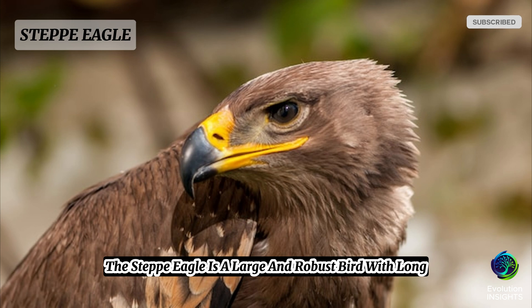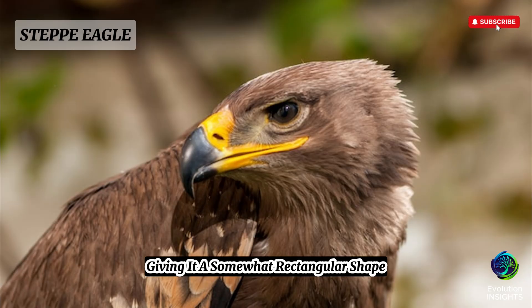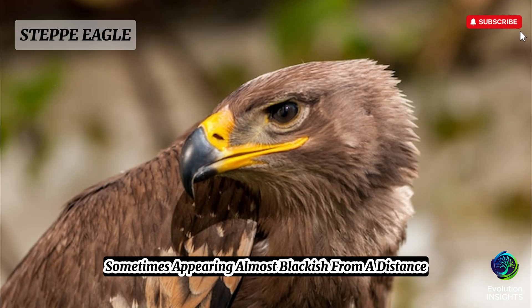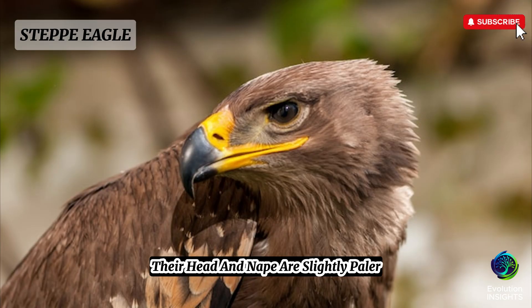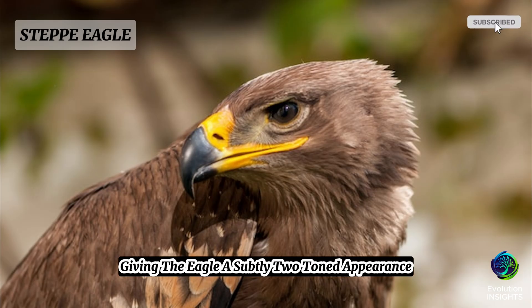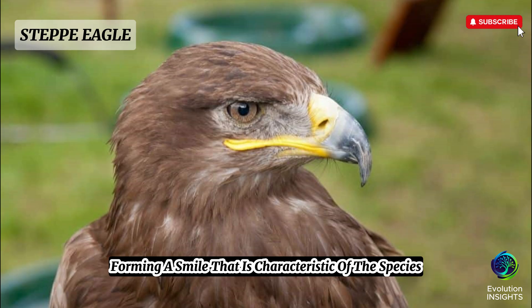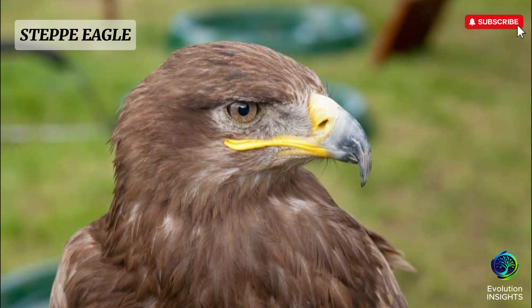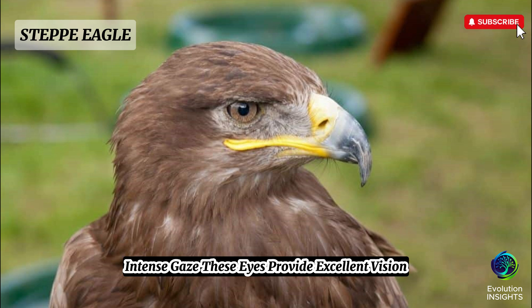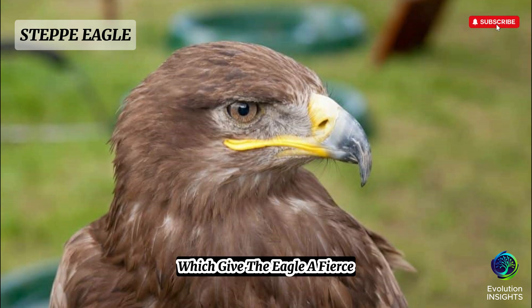The steppe eagle is a large and robust bird with long, broad wings and a relatively short tail, giving it a somewhat rectangular shape when seen soaring. Adults typically have dark brown plumage, sometimes appearing almost blackish from a distance. Their head and nape are slightly paler, often a warm golden brown or lighter tan, giving the eagle a subtly two-toned appearance. One of the most distinctive features is the contrasting yellow gape that extends back to the eye, forming a smile characteristic of the species. Their eyes are deep brown with a sharp, intense gaze framed by heavy brow ridges.